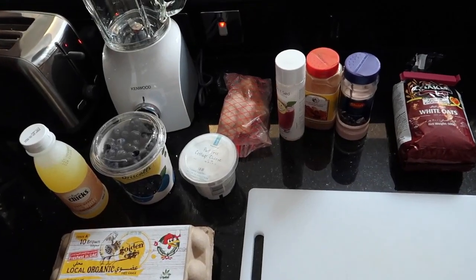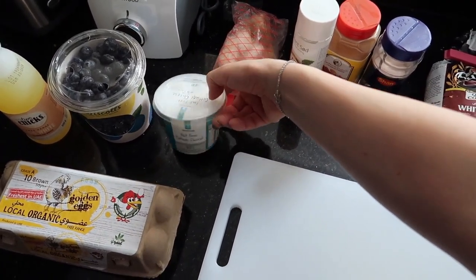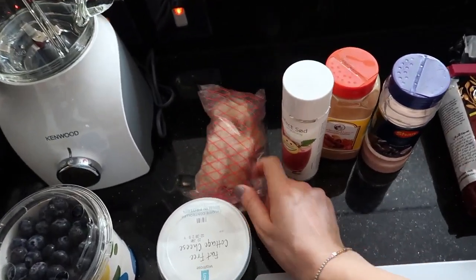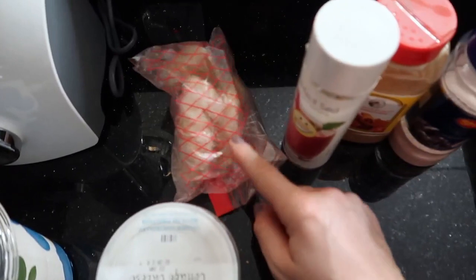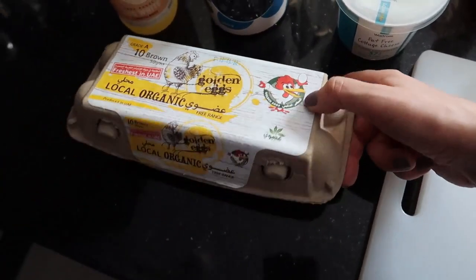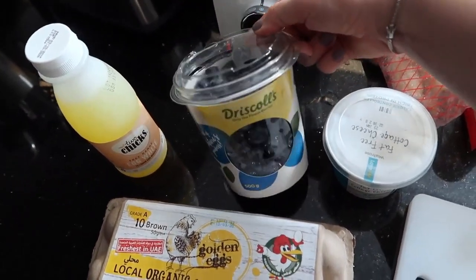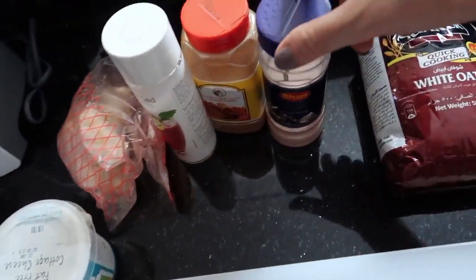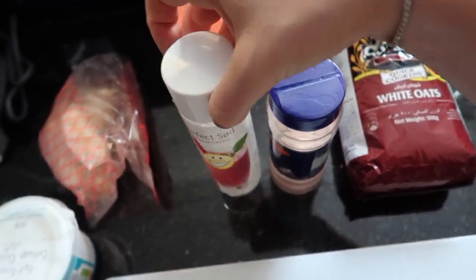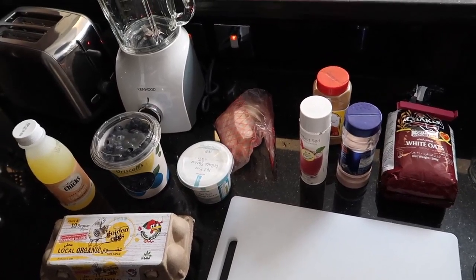Right here I have everything you need for this recipe. I have my cottage cheese, low fat. I have oats, I have frozen bananas — I would recommend using fresh if you can. Then I have eggs, I have egg whites, and I'm going to make blueberry pancakes so I have some fresh blueberries. And then just for flavor, I have pink Himalayan salt, liquid sweetener, and cinnamon. This is all you're going to need and you can get it in any regular grocery store.